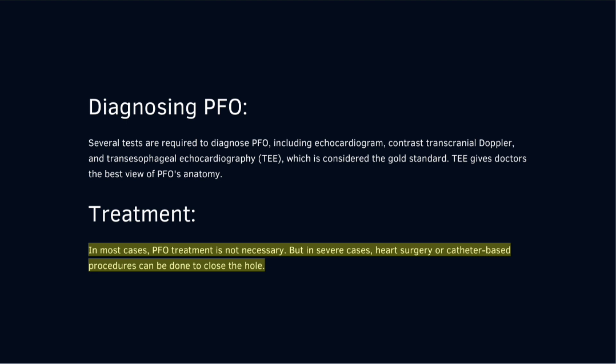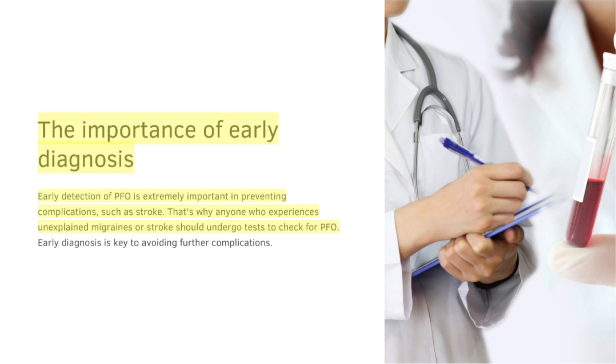In most cases, PFO treatment is not necessary, but in severe cases heart surgery or catheter-based procedures can be done to close the hole. Early detection of PFO is extremely important in preventing complications.